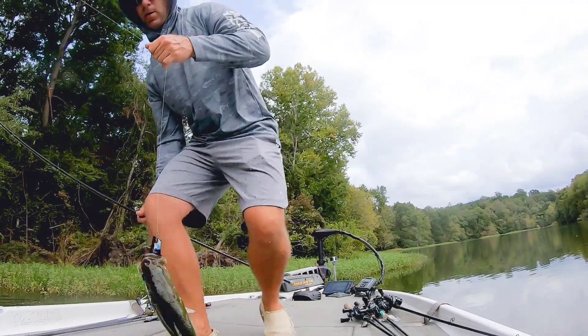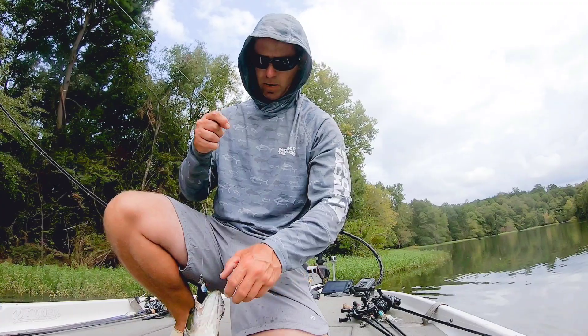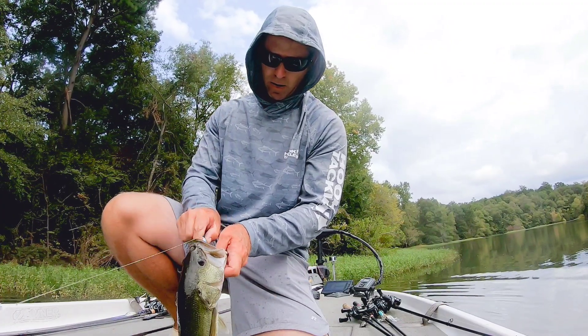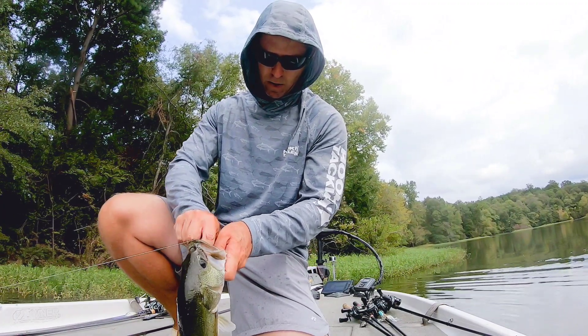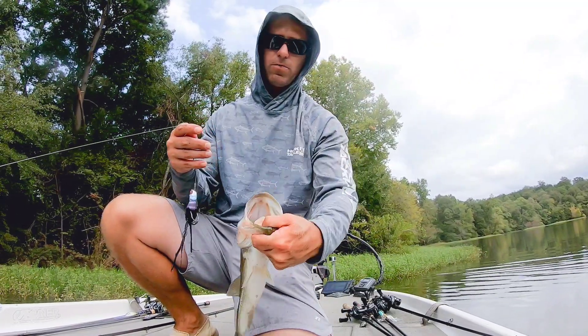Alright, here's a decent one on a frog. Not too bad. This is a Jackal. He's got some crawfish in his mouth.